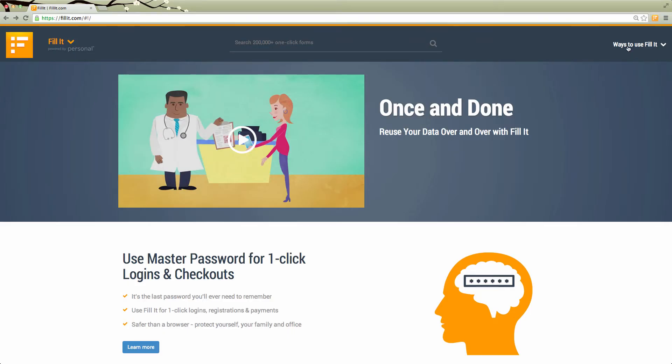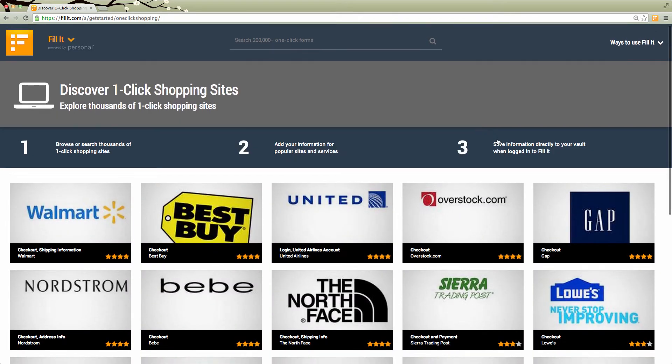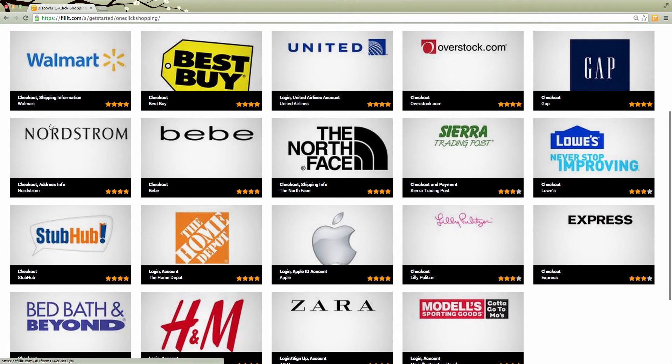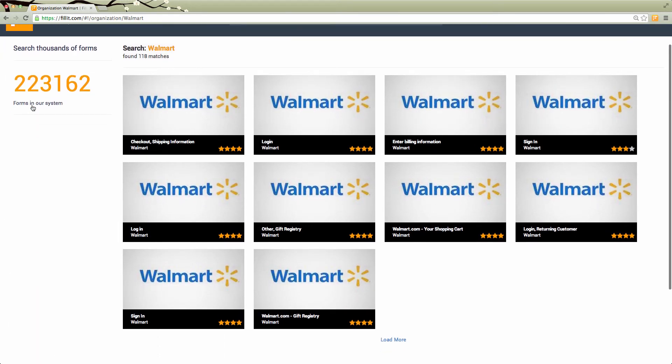The Fillit.com form portal is a website where a user can get a sense of all the different places on the web that they can use Fillit and find different websites that their data works on. Companies can look on Fillit.com and see if their forms have been covered by Fillit, and they can contact Personal to help make sure their forms will interoperate well.